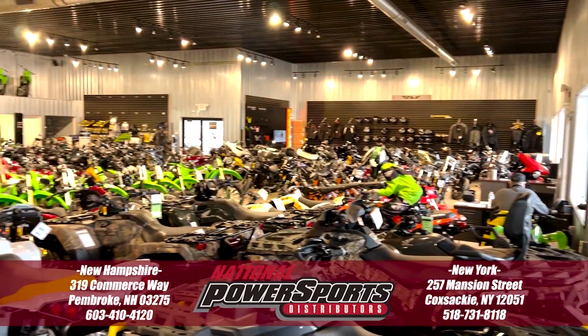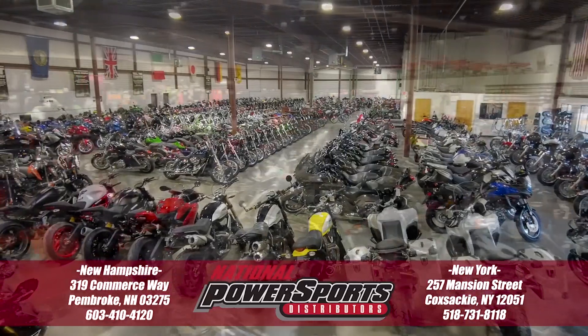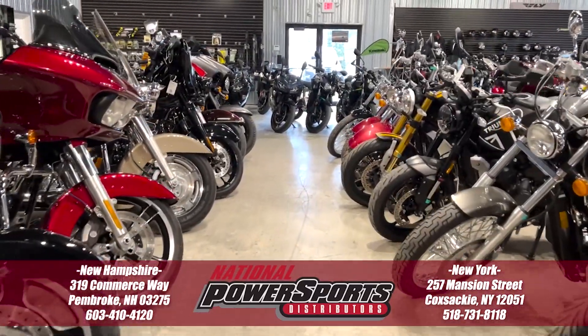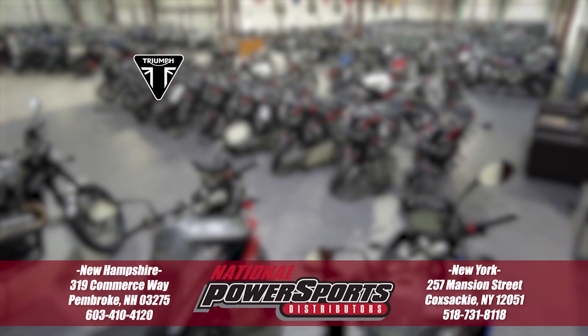To see everything we know about this vehicle, including full mechanical and cosmetic condition reports, the service repair order, high-resolution photos, and more, please visit the listing on our website. We have also purchased the CycleCheck Vehicle History Report — you can view this report by clicking the link on the right side of the video.